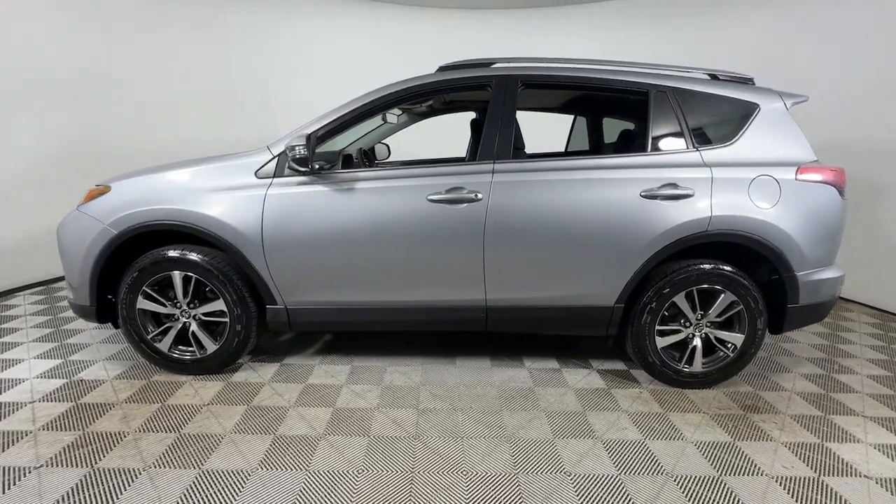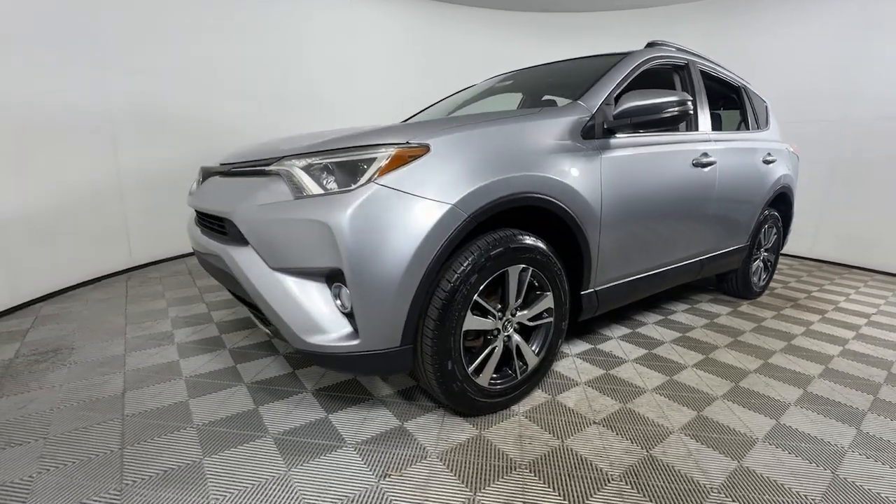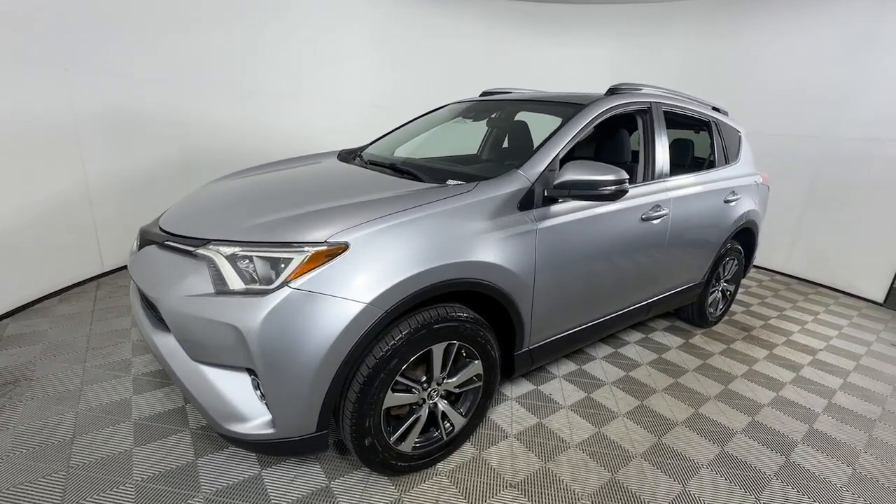Optimize your driving experience in this rugged yet refined RAV4. Our team of courteous professionals will help you make the most of your vehicle search. Kick it off with a fun, easy and informative test run.